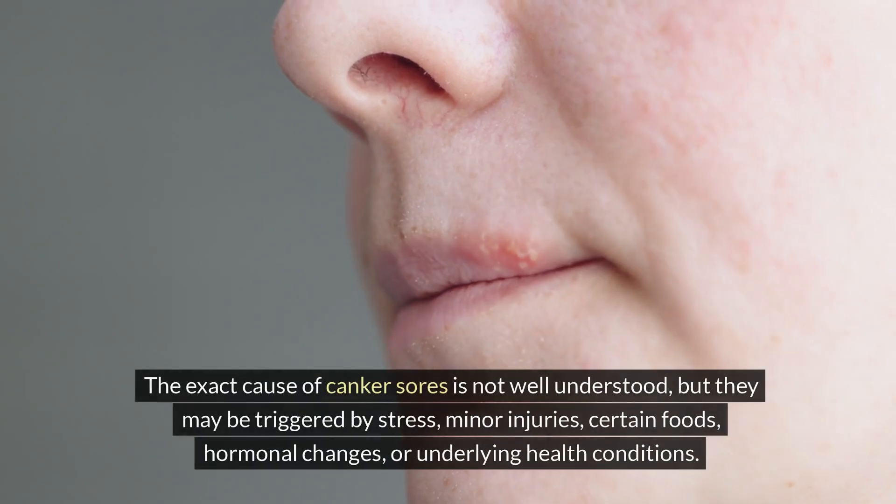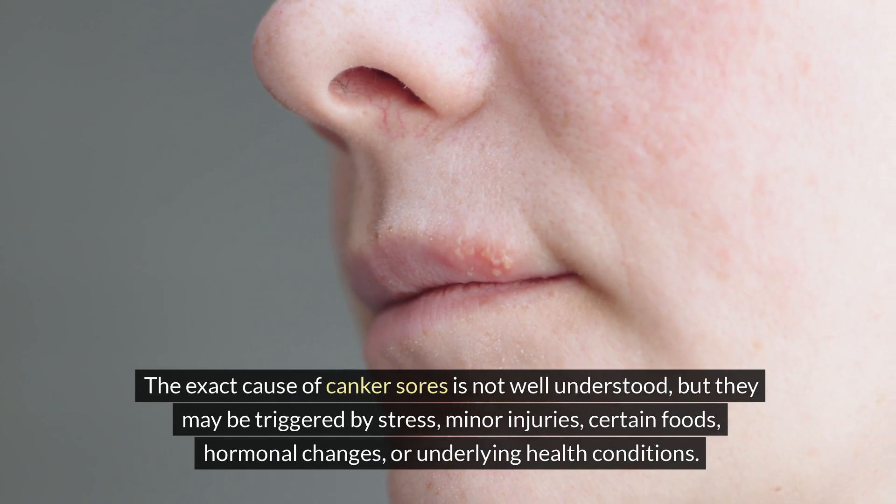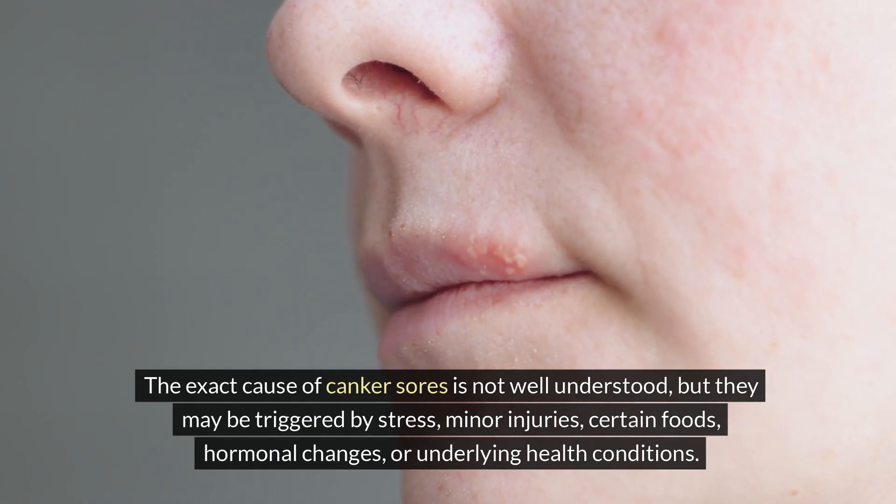The exact cause of canker sores is not well understood, but they may be triggered by stress, minor injuries, certain foods, hormonal changes, or underlying health conditions.